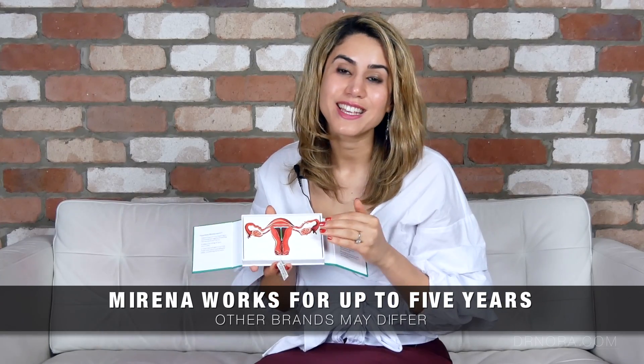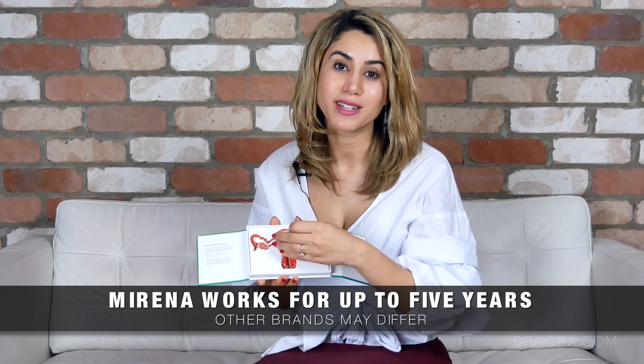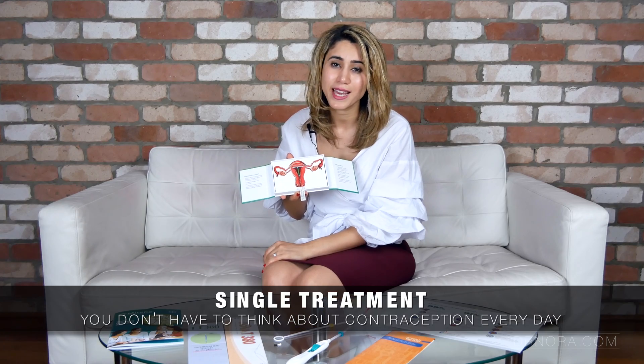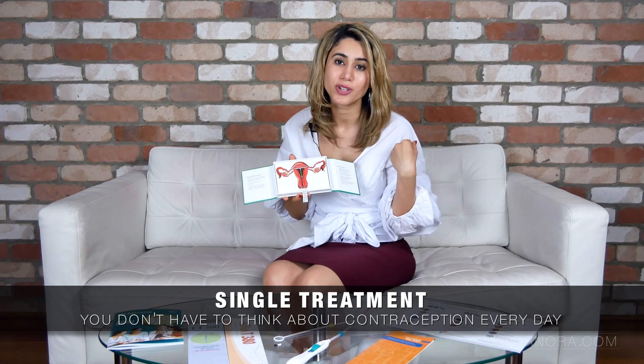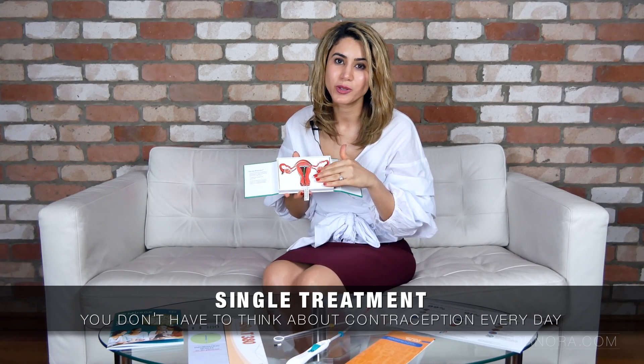It lasts for 5 years and it's easily reversible - after removal fertility will resume shortly after. The other great thing is you don't have to worry about taking a pill every day or having a depo injection or any other birth control methods, because this is all you would need.